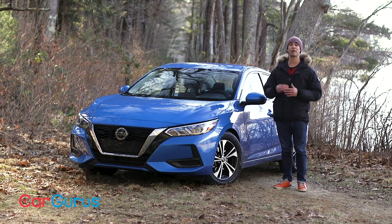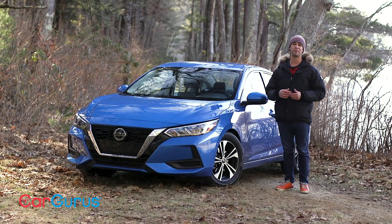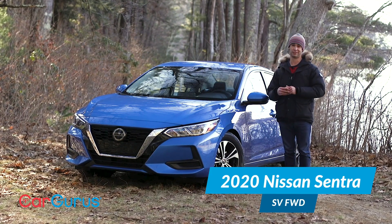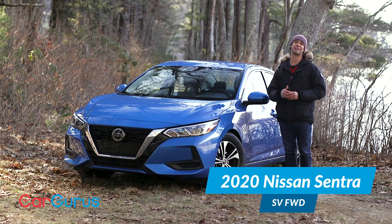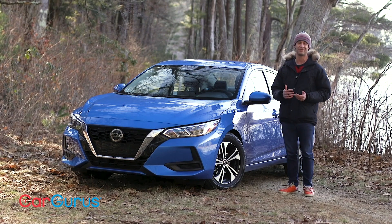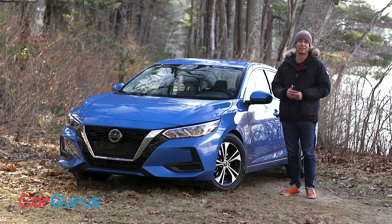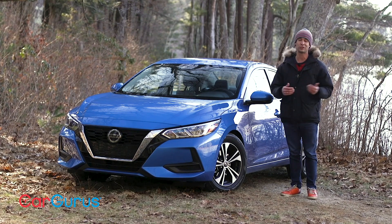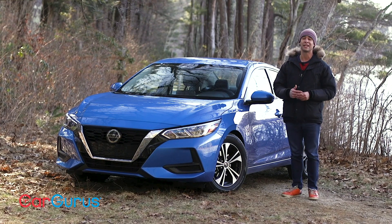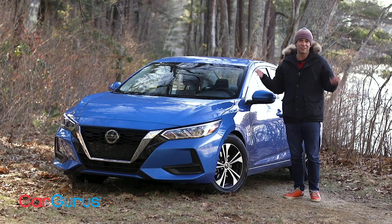We're here again with Nissan's third brand new sedan in a little over a year. First came the Altima, then the Versa, and now the Sentra. Despite the American automakers leaving the sedan segment in favor of crossovers and SUVs, there have never been more brand new compact sedans coming out in the last couple of years. There's so many fresh choices — Toyota Corolla, Mazda 3, Kia Forte, Hyundai Elantra, this car, Honda Civic.